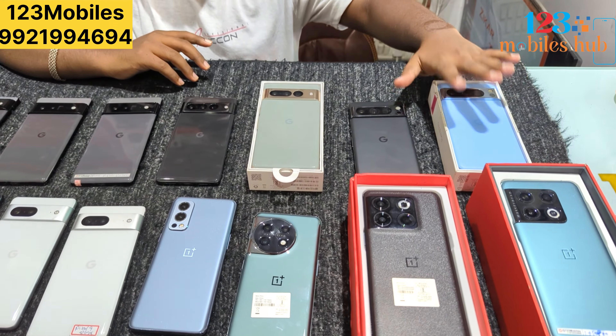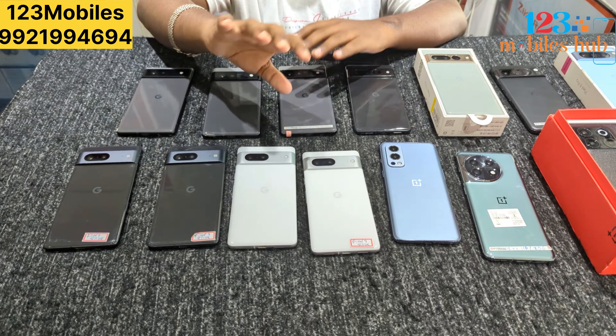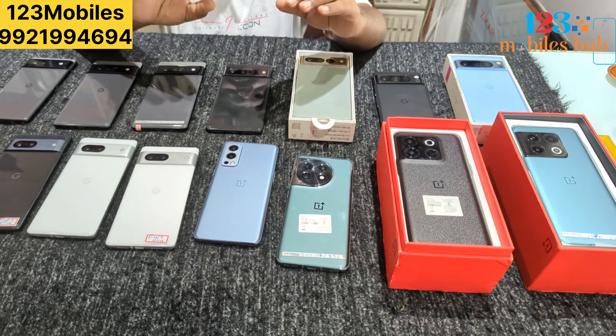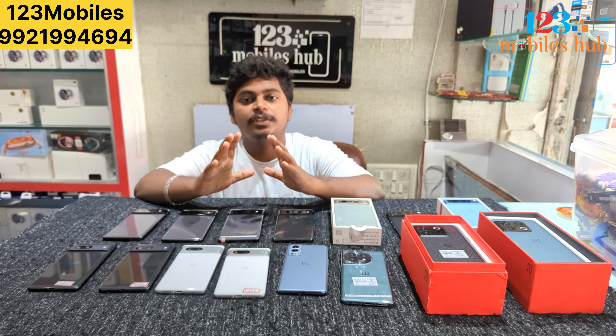Google Pixel — Pixel 8 Pro, Pixel 7 Pro, 6 Pro and 7 Pro. We have them in one place, only in this video — Pixel and OnePlus. Friends, there are budget-friendly options available in the market.